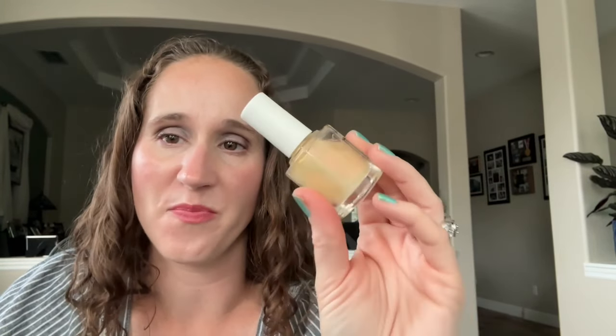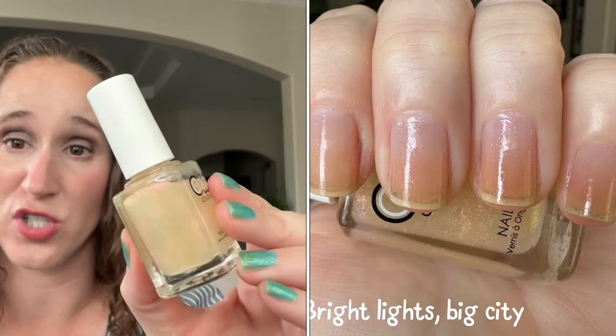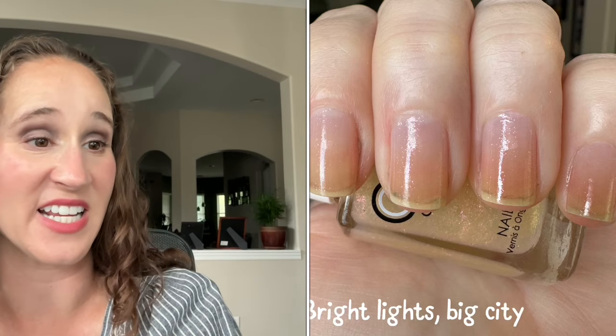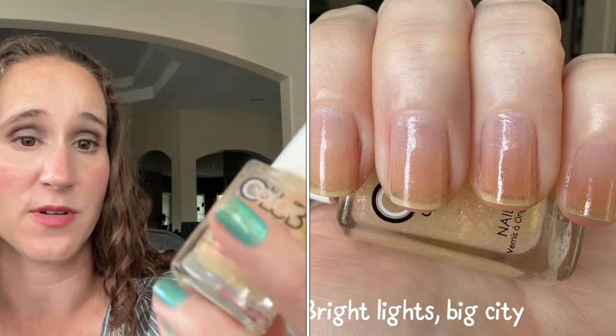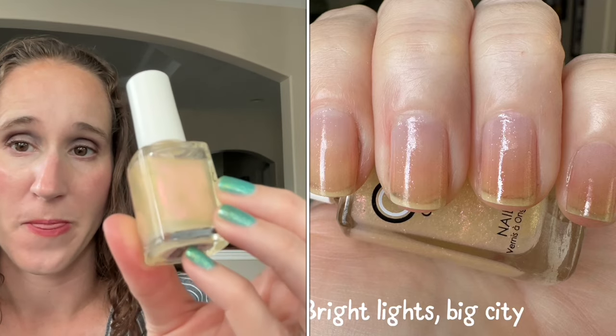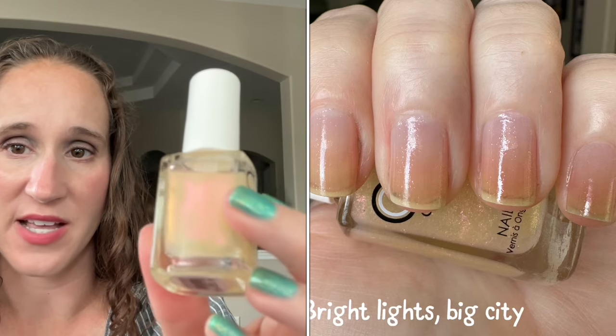And then one of their shimmers — these shimmer toppers are amazing. They remind me of the ILNP shimmer-shifting shimmer toppers that I love so much. This one is Bright Nights Big City — from what I've heard that's a typo and it's supposed to be Bright Lights. Look at that, so pretty.